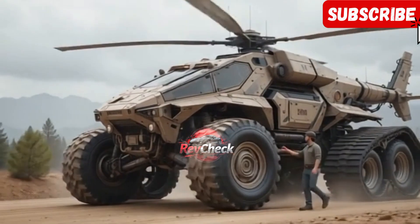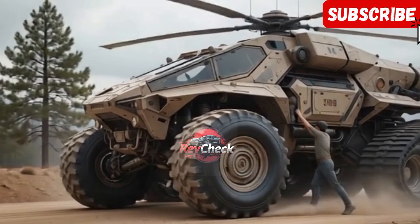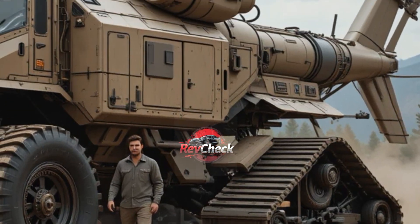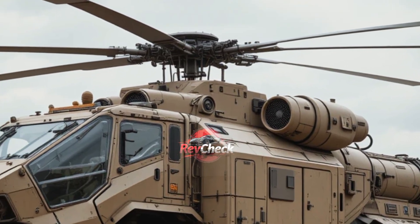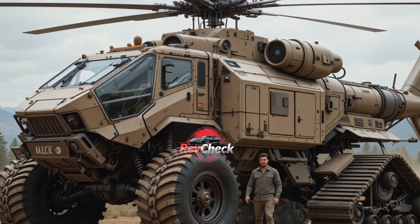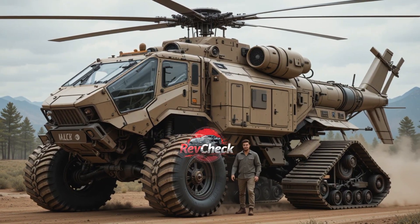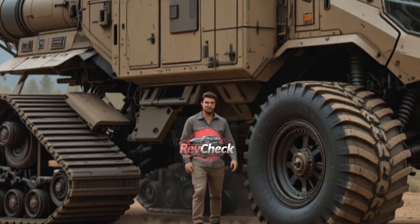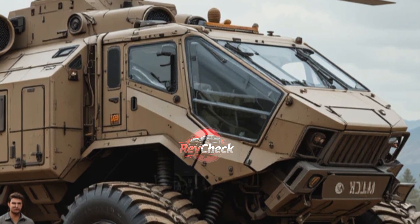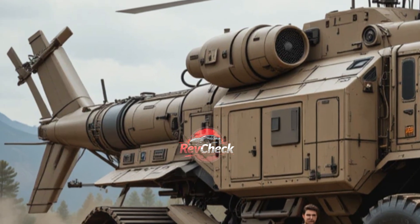RevCheck is back with another deep dive into the machines that are redefining the future of mobility, and today we are looking at a groundbreaking marvel of engineering: the 2026 DHA Titan Heli Track X12. This machine isn't just a vehicle — it's a statement, a technological revolution wrapped in an awe-inspiring design that blends the best of aviation and ground mobility into one futuristic giant. For years, concepts like this were reserved for science fiction films and the imagination of engineers who dared to dream beyond conventional limits, but the Titan Heli Track X12 has turned the dream into a reality. Built by DHA, a company known for its innovative approach to extreme terrain mobility and heavy-duty hybrid platforms, this beast is unlike anything the world has seen before.